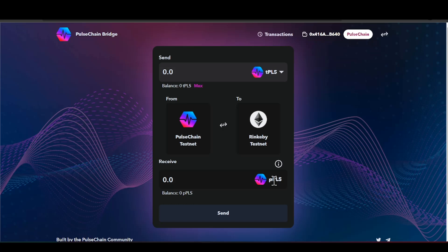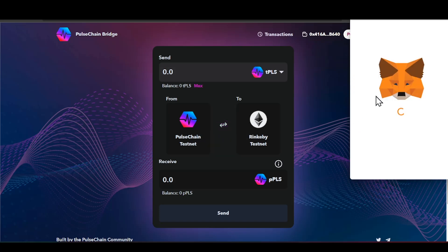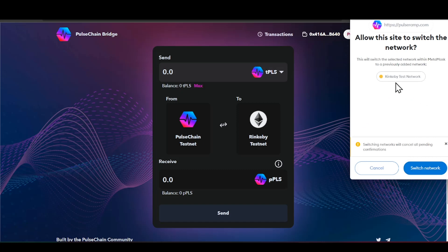All we're going to do is click on Swap, and you'll see it takes us to the MetaMask wallet. You can see where it states the Rinkeby testnet — you can switch to that, but you have to make sure that you have this set up in your MetaMask wallet. Whatever network you're switching from — in this case Rinkeby testnet — you have to make sure it's integrated into your MetaMask wallet. In the future, we'll be switching everything from Ethereum to the PulseChain network.